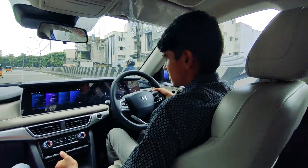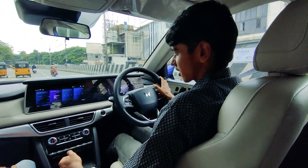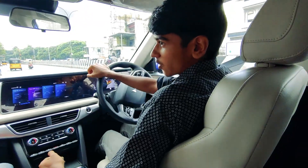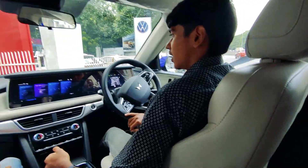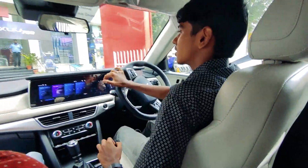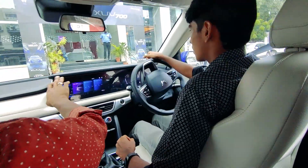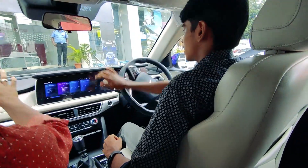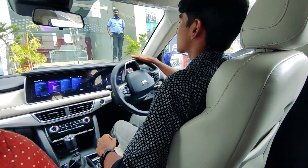The clutch is a bit jerky and the gearbox is a bit grumpy, but apart from that this thing is a boon to drive. 200bhp is more than enough considering all that the XUV has to offer.